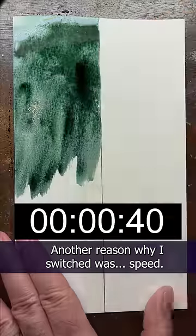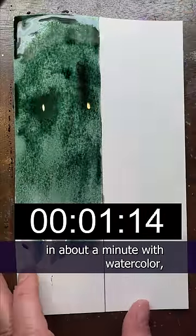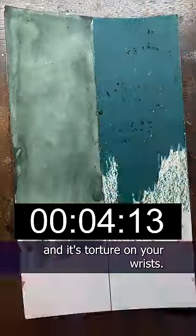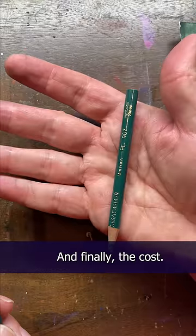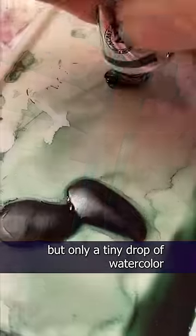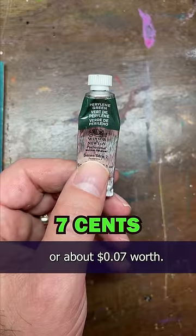Another reason why I switched was speed. I can cover an entire area in about a minute with watercolor, but for colored pencils it's a five-minute endeavor, and it's torture on your wrists. And finally, the cost. I used up half of this colored pencil on this test, or about 70 cents worth, but only a tiny drop of watercolor, or about 7 cents worth.